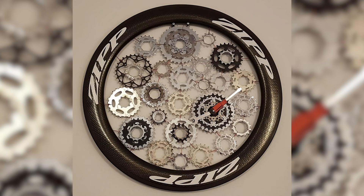Jamie wrote in with an old Zipp 404 650C rim — that's a rare size — and a bunch of old cogs. He used the old 650C rim and old cogs to create a functional piece of living room decor in Schweinfurt, Germany. Apparently it's always four minutes past four... just kidding — there's an actual clock mechanism in there. That's probably the most inventive thing I've seen for a while.